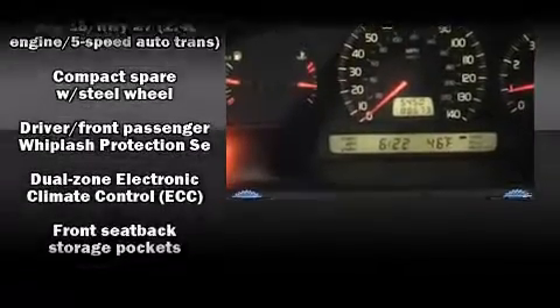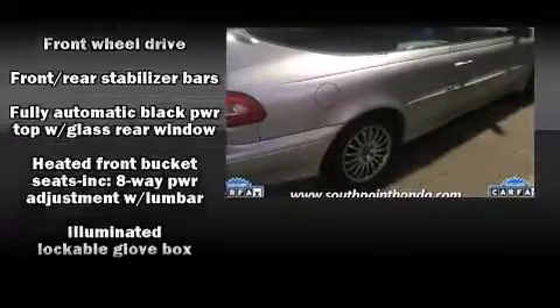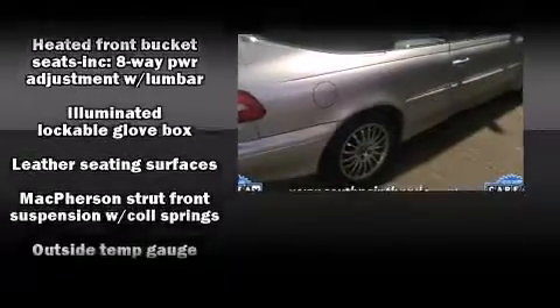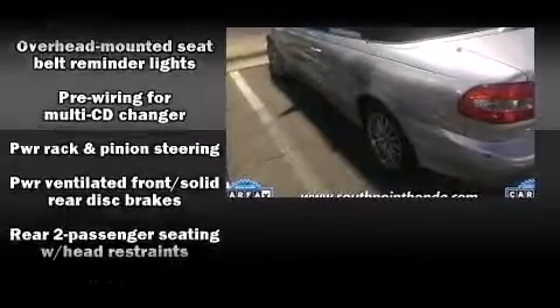Volvo ensures the safety and security of its passengers with equipment such as dual front impact airbags, front side impact airbags, traction control, anti-whiplash front head restraint, ignition disabling, and four-wheel disc brakes with ABS.